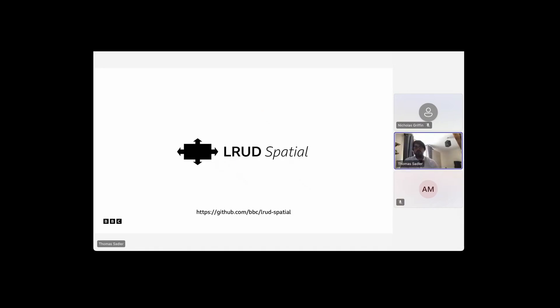Another piece of open source we still have is Elrod Spatial. Mo was talking about Elrod — Spatial Elrod is a newer version that uses Cartesian positioning of DOM elements to handle navigation rather than a navigation tree, which the original Elrod used. It addresses the interesting TV-specific problem of five-point navigation.